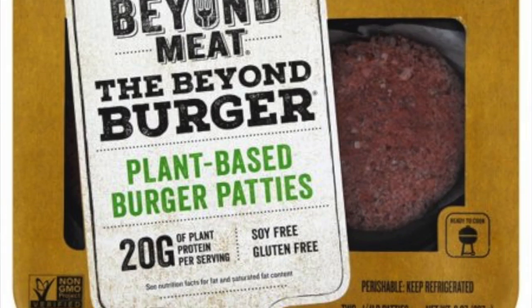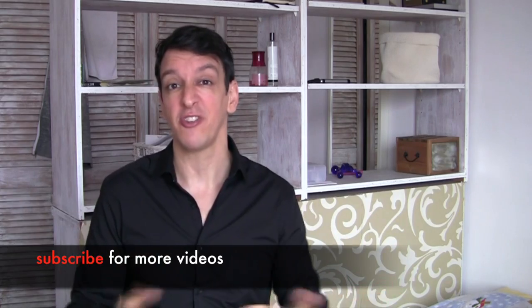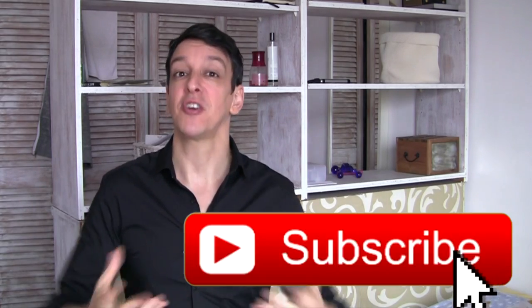What about the Beyond Meat and the Impossible Burger and all that? I'm actually making a whole video on those coming out very soon. For now, let's just say: if you're eating those once in a while to scratch that itch, probably not a huge deal, but they're not the foundation of a healthy diet. There are way better options, and delicious — which brings us to point number three.